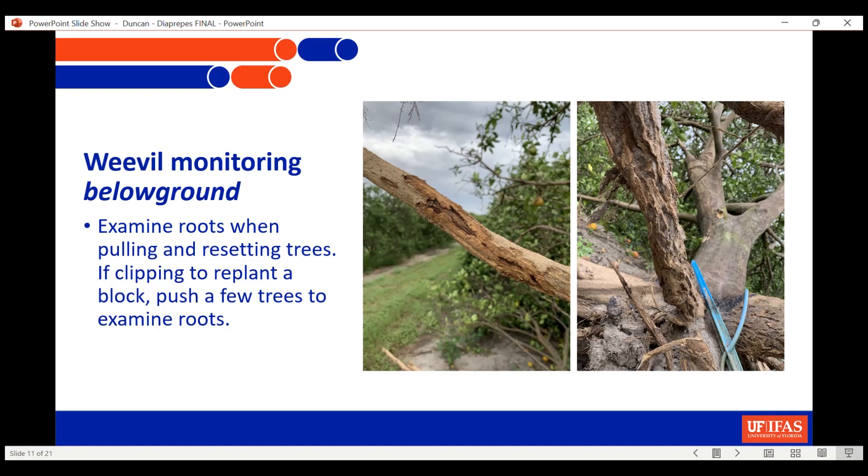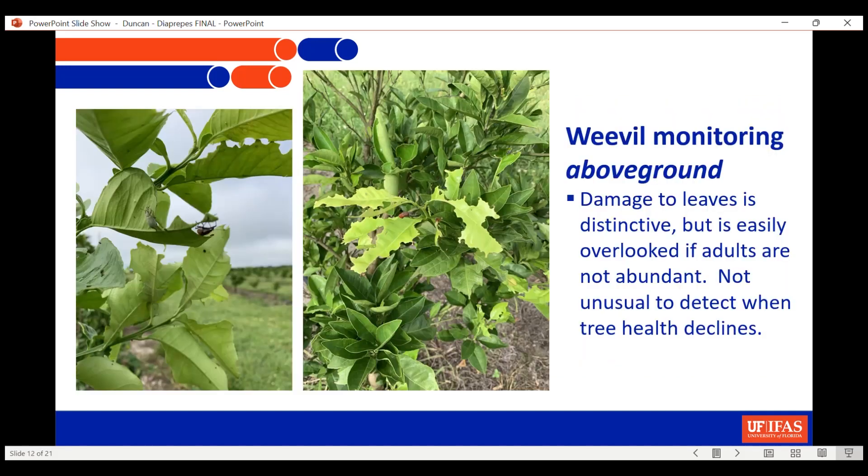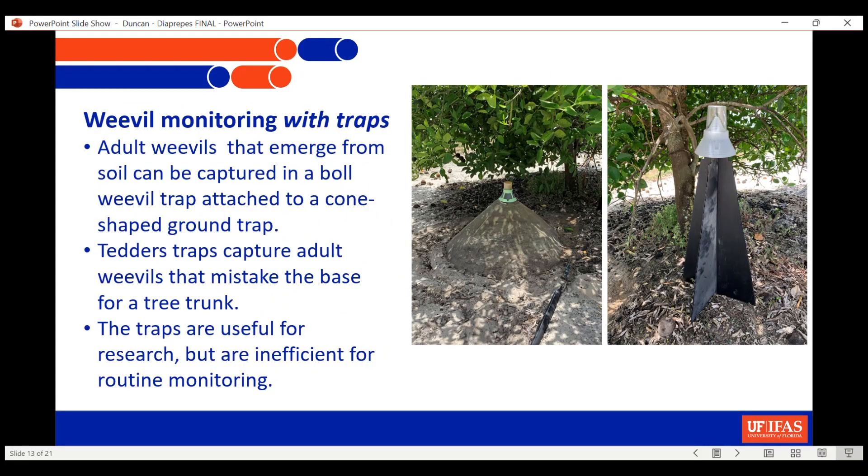What about monitoring as it stands right now? The best thing anyone can do is, as you're resetting trees in your grove or replanting, pull some of them — don't just clip them. When you do pull them, rinse them off and look at them. Very often if you've got a Diaprepes problem, you won't know it until your grove starts to decline, but if you're pulling the trees you will know it instantly. Above ground, the symptoms are typical, and you can monitor for signs of leaf damage before you see the weevil.